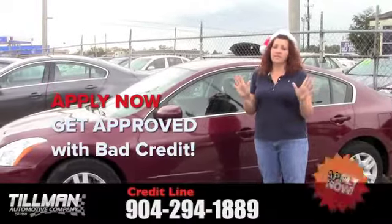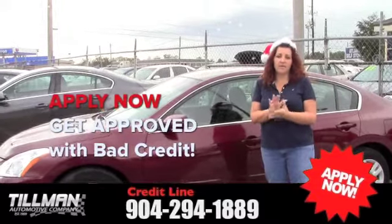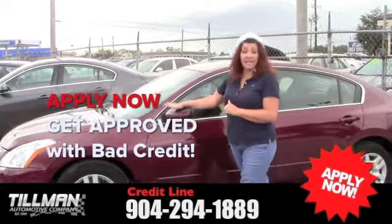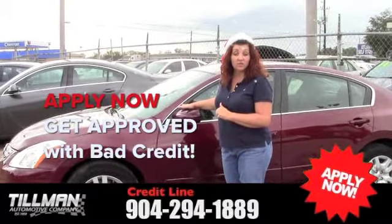It's me again. I want to let y'all know, have a happy Christmas and a happy new year. Be happy and take this car home today — it's my last one. 2011 Nissan Altima.